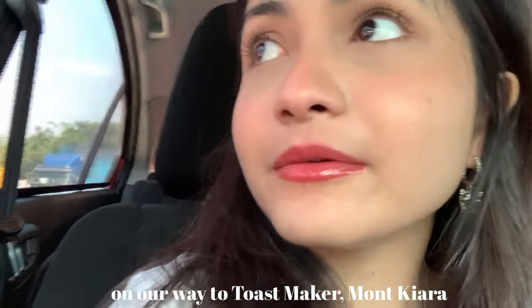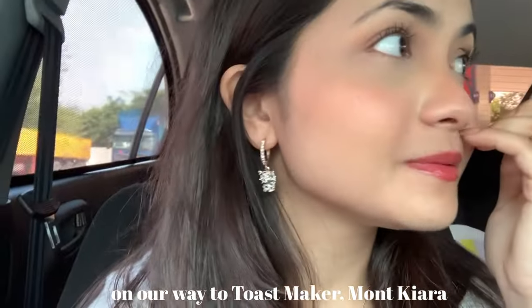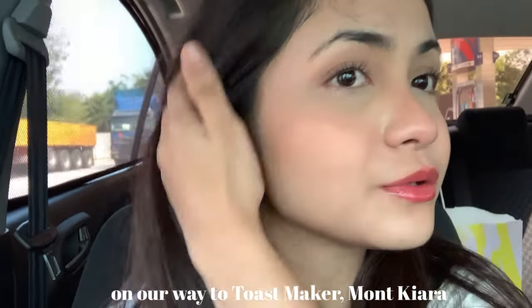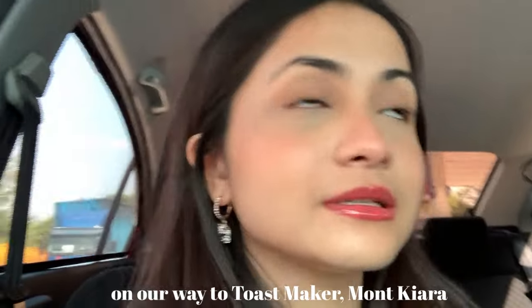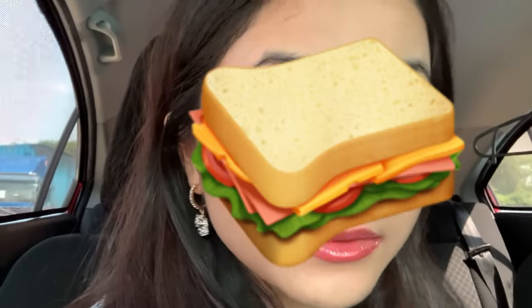I'm on my way to Toastmaker. Toastmaker's in Mont Chiara at Solaris. I'm very excited to be trying out their sandwiches because I'm a huge fan of sandwiches.